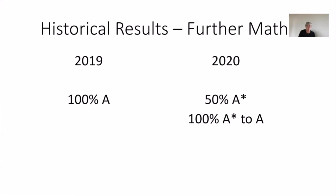Historical results — as you can see, pretty good. We tend to have a relatively small group doing further maths, and hence the results are pretty strong. What we also find is that those who do further maths generally do very well in their maths as well.